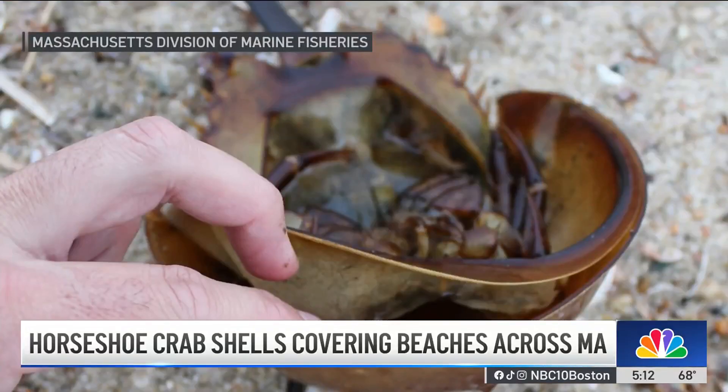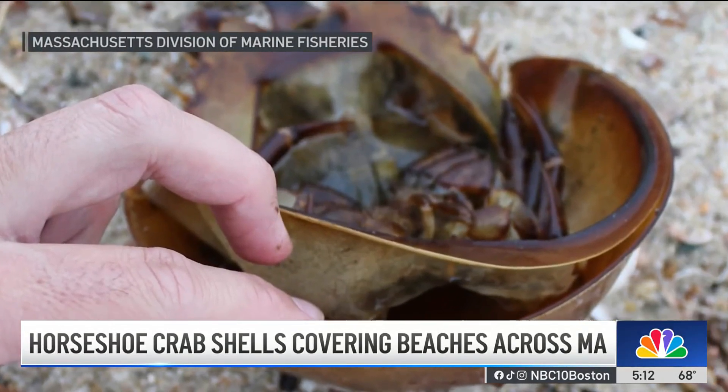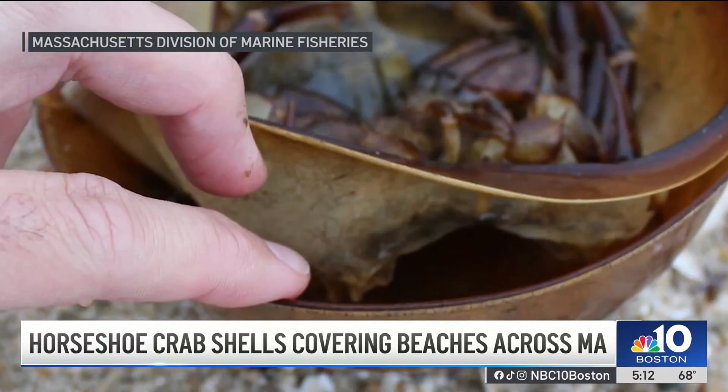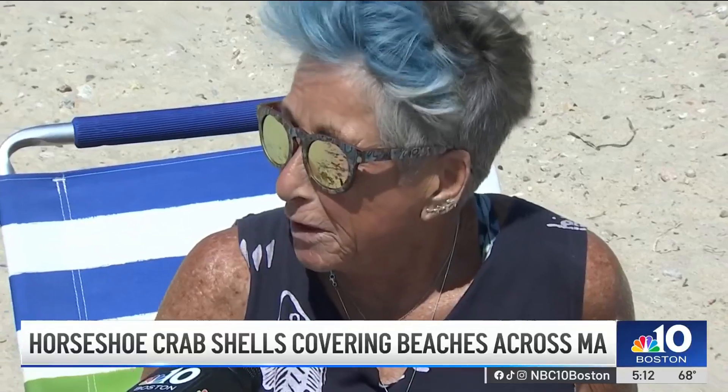To tell the difference between a dead crab and a molt, experts say look for the slit along the front rim of the shell where the crab split and left its old shell. One beachgoer said, "I think it's very cool — they look like dinosaurs to me." For more information on horseshoe crabs and molting season, go to NBCBoston.com.